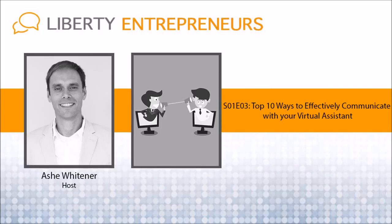Number six: ask for confirmation. If you have a high priority task or some really important information to discuss, ask your virtual assistant to confirm that they understand and have no questions. Try to always create a safe environment for questions so that everyone is on the same page. Getting confirmation from your VA is essential to eliminating wasted time and miscommunications.